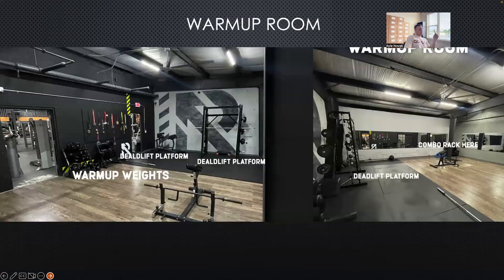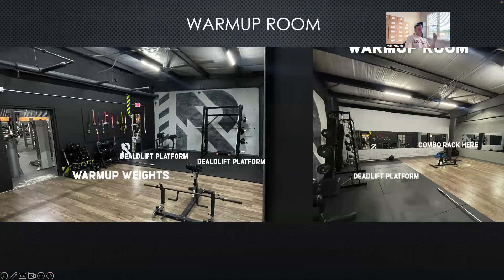The warm-up room is really more or less for the lifters, so a lot of the admissions or other volunteer roles don't have to worry about that room. But as you walk outside the concession stands, you'll see a lot of lifters going in and out of this room.